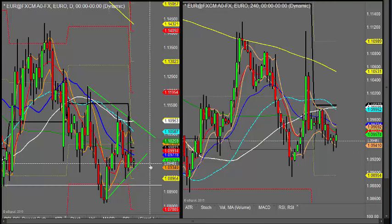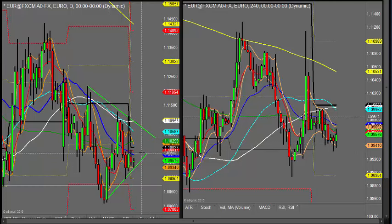Looking at the EURUSD first, and as you can see, yesterday we ended up pretty much with an inside bar.